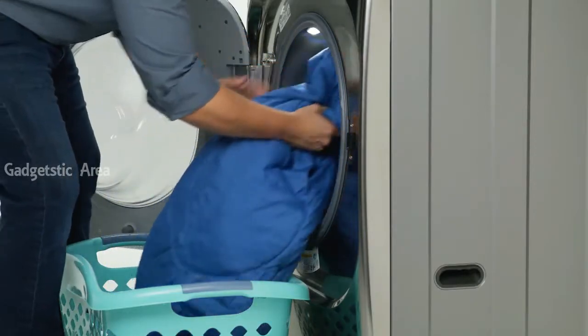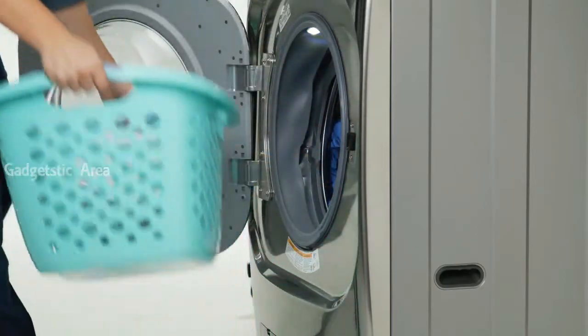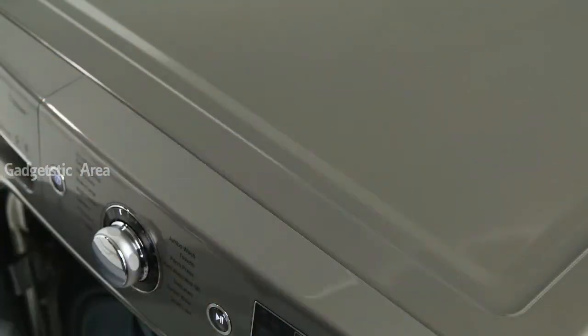This stackable front-load washer is big enough to handle king-size sheets and comforters in a single load. Turbo Wash technology boosts washing power to cut wash time by up to 30 minutes. You save time without sacrificing clean.